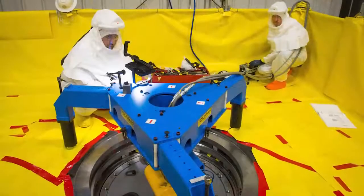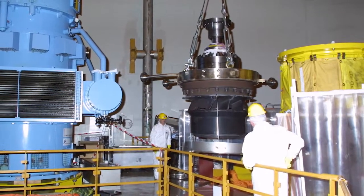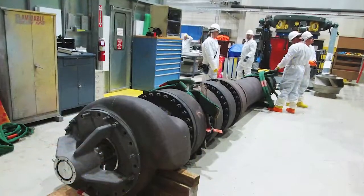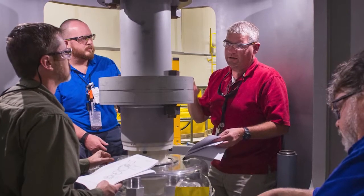We also bring our experienced and responsive field team to your site for installation, repair, and replacement services, in addition to frequently supporting emergent critical path repairs. Everything we do, whether at our facility or your plant, is performed by our experienced pump and motor professionals.